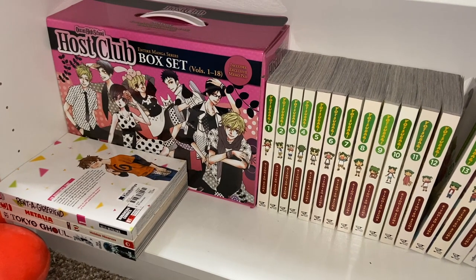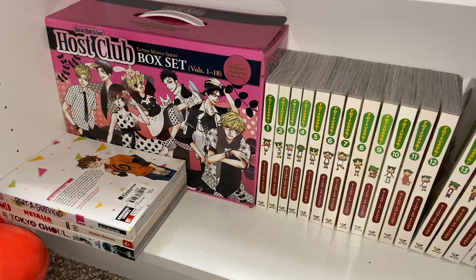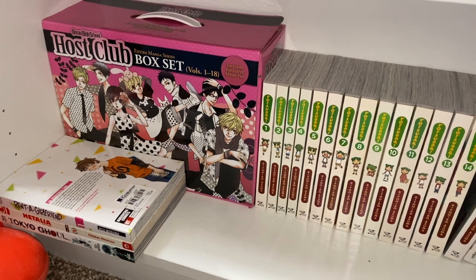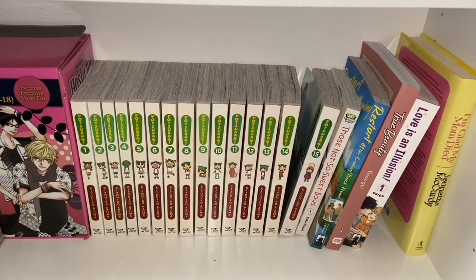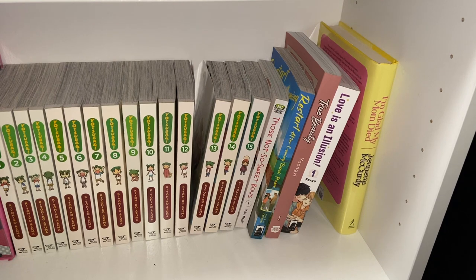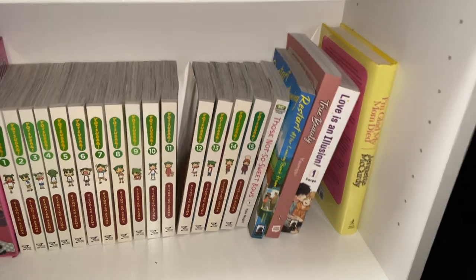Lastly, the bottom shelf: we have Rent-a-Girlfriend, Hetalia, and Tokyo Ghoul — want more Tokyo Ghoul, don't really care about Hetalia as much, and Rent-a-Girlfriend I'm not so sure about. Then we have the Ouran High School Host Club box set, Yotsuba up to date at volume 15, Not So Sweet Boys volume one, Restart After Come Back Home, the first volume of True Beauty, and the first volume of Love is an Illusion. And that is it for the manga!